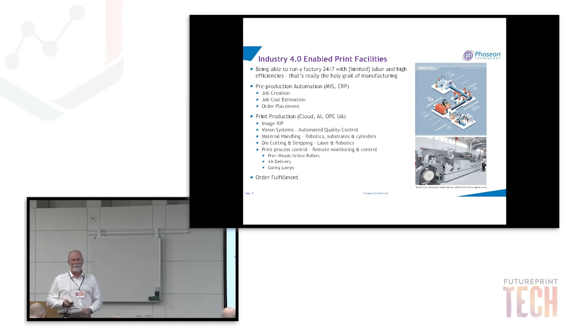In terms of realities it's a bit more difficult, but companies like Durst have already been working on machines — you can see the Durst machine here, a fully automated digital master — and you can see a typical Industry 4.0 workflow from job creation through the production line out to order fulfillment.